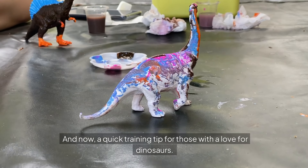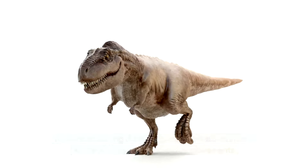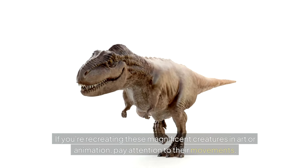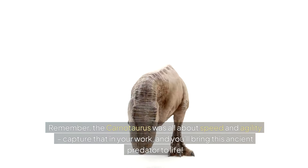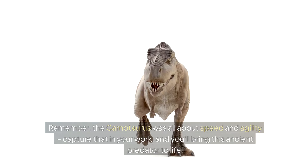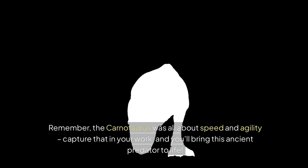And now, a quick training tip for those with a love for dinosaurs. If you're recreating these magnificent creatures in art or animation, pay attention to their movements. Remember, the Carnotaurus was all about speed and agility. Capture that in your work, and you'll bring this ancient predator to life.